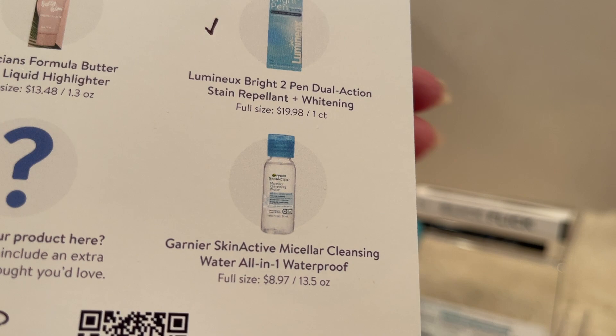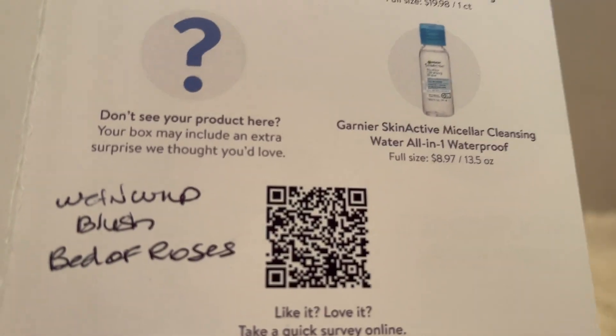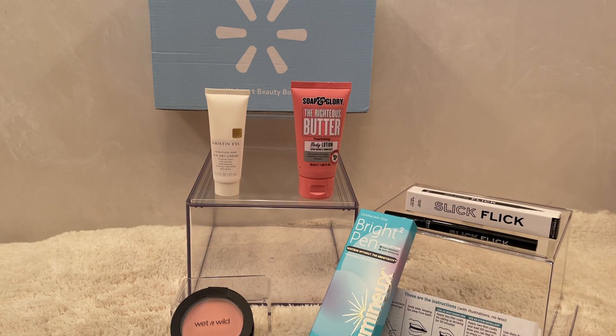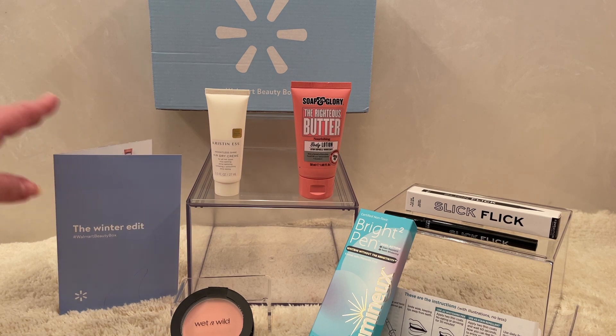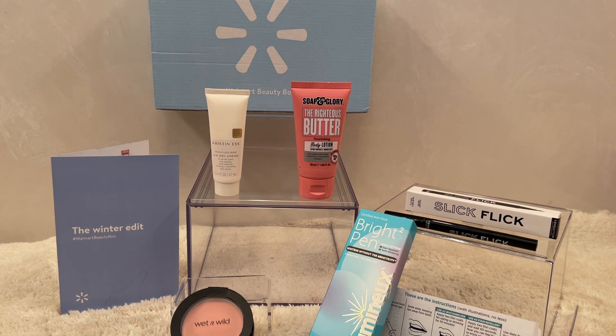The card has a question mark noting that your box may include an extra surprise — and that's where my Wet n Wild blush in Bed of Roses fits in. This is the winter beauty faves box featuring brands available at Walmart. It's a great box to sign up for — quarterly, only $6.98 with free shipping to the door in the USA. Volume three was an absolute winner for me. Please share in the comments if you got the same color in the Wet n Wild blush.